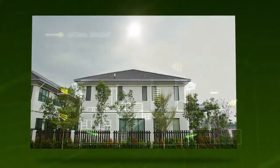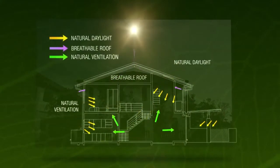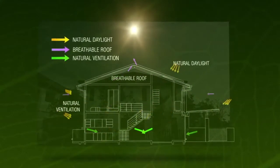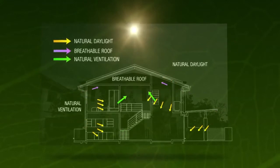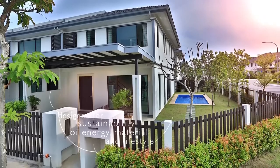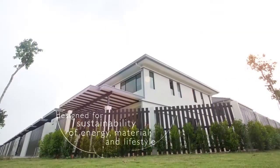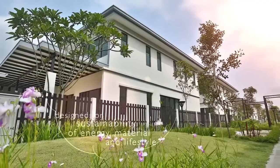The property sits on a north-south orientation to reduce direct sunlight and external heat, with cross-ventilation optimising wind flow. The architecture and fit-outs of these homes were designed for sustainability in terms of energy, material and lifestyle.